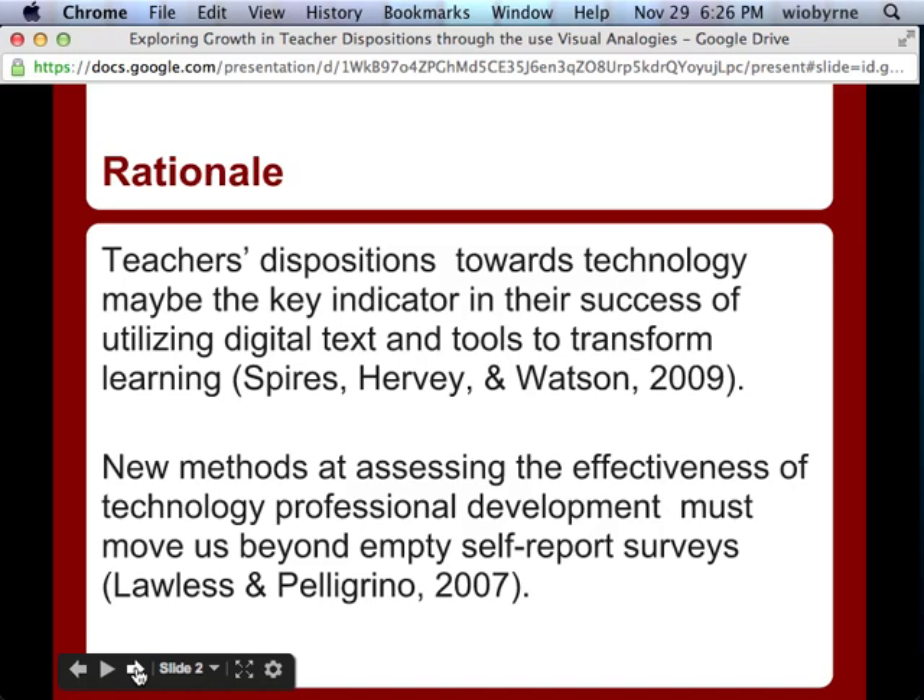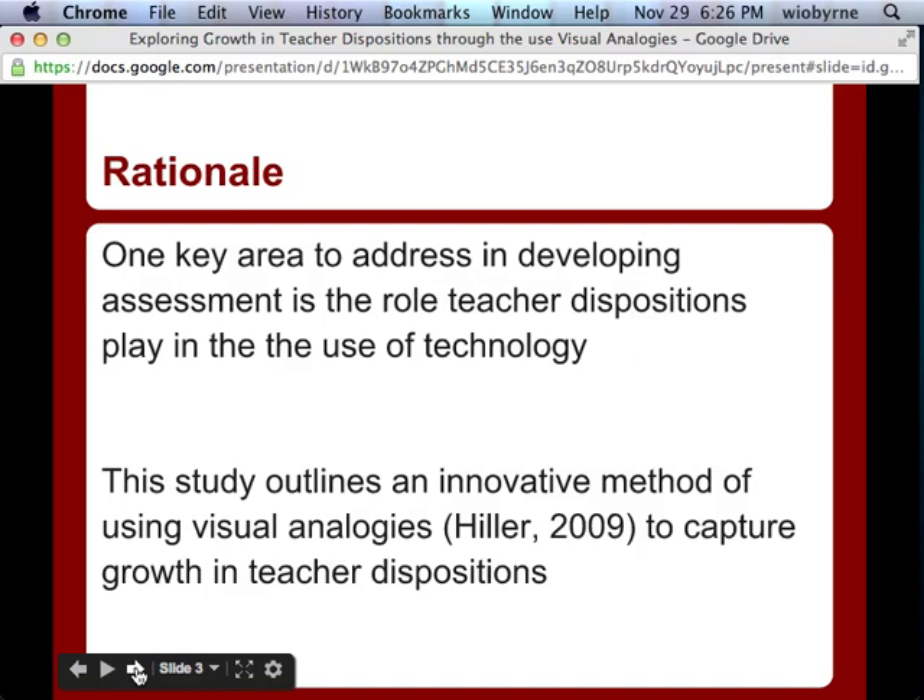So we were looking at new ways to measure and really capture teacher dispositions — not just labeling someone as a '4 teacher' on a scale. We had to look at ways to assess those dispositions, and we took Hiller's idea of visual analogies.